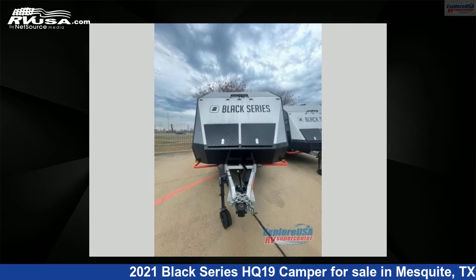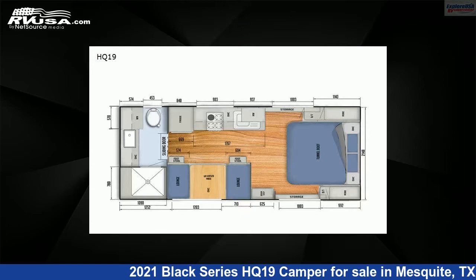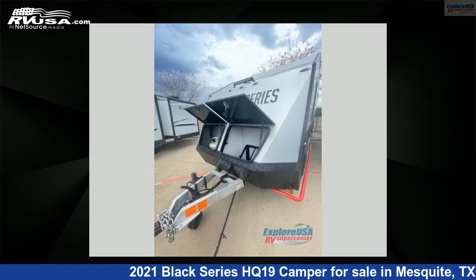This 2021 Black Series HQ19 Camper is a travel trailer RV. It is located in Mesquite, Texas, 75150 and is offered for sale by ExploreUSA RV Supercenter, Dallas, Texas.